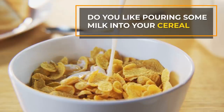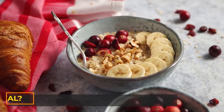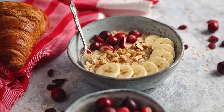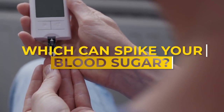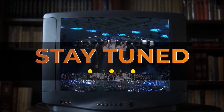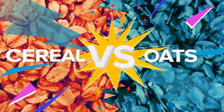When you reach for your breakfast, do you like pouring some milk into your cereal? Or do you like a warm bowl of oatmeal? We all have different tastes, but for a diabetic, the choice might come down to which is the healthier option. Which can spike your blood sugar? Which might add weight to your waistline? Because we're about to start a showdown — it's Cereal vs Oats.